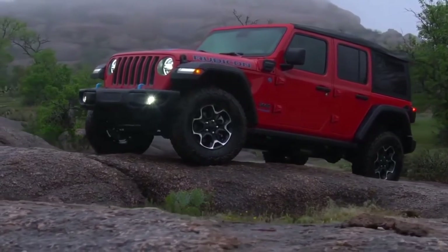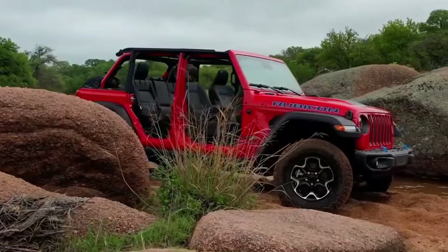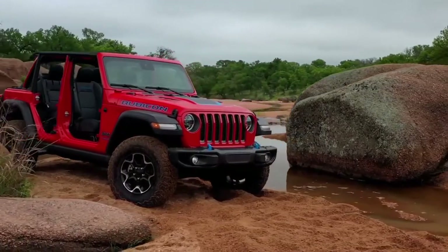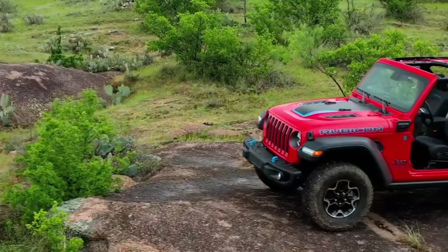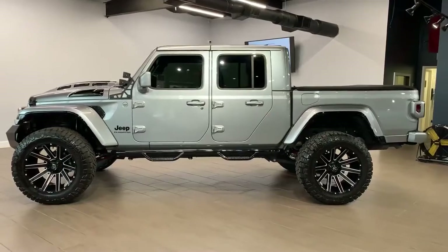Making your Jeep unique is one of the simple reasons why we love Jeeps in the first place — from simple pinstriping to trail battle scars, a Jeep can be built to represent your personality and individuality. Jeep accessories and aftermarket parts go hand in hand with the Jeep way of life. Let's discuss Jeep Wrangler customization today.